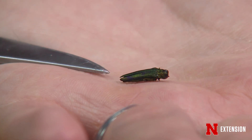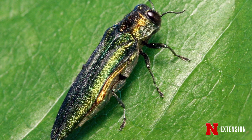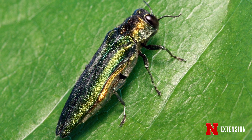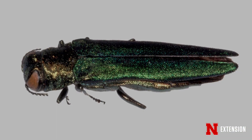It's an invasive beetle that was accidentally shipped to the United States, probably in some packaging material, in the late 1990s. It was first discovered in Michigan in 2002, and it's since spread to over half the United States. We're one of the newer states that's been impacted and we're going to have to start making some decisions about our trees.